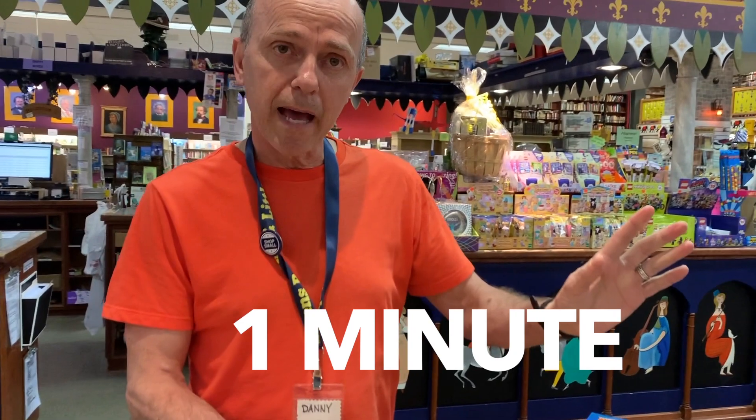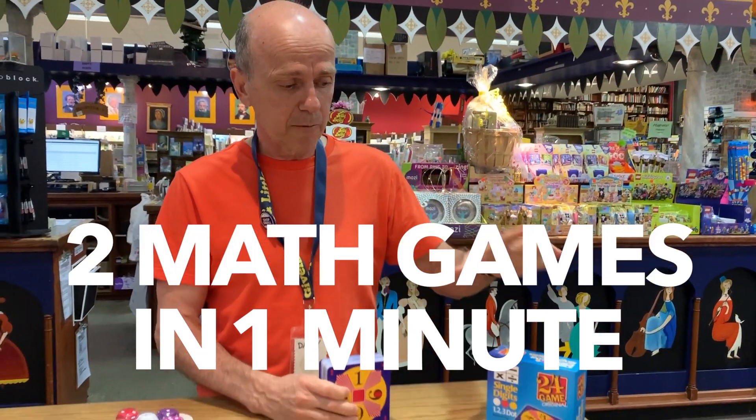Hi, Danny Givens. Givens by Flittle Dickens. One minute math corner today. We have two math games to cover.